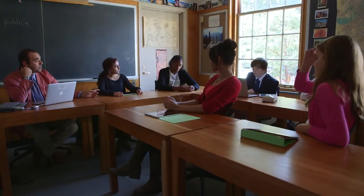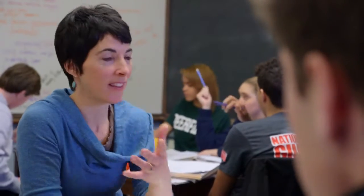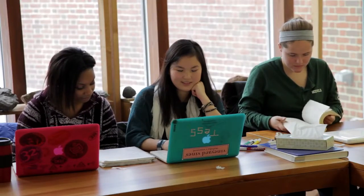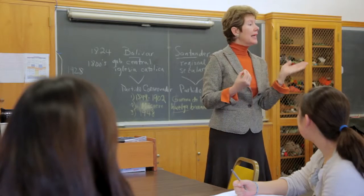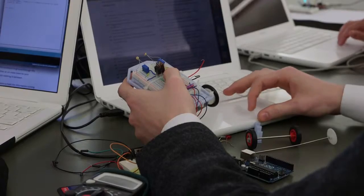At Deerfield we believe in a broad, balanced education, but today our students are more advanced, technology is more complex, and the pace of change quicker than ever. To meet these 21st century challenges, we are redesigning our curriculum.